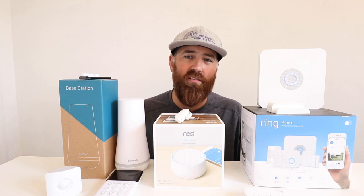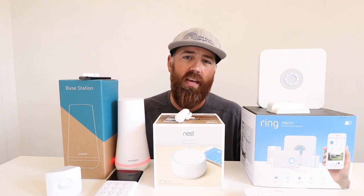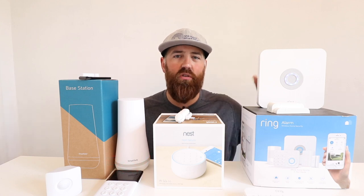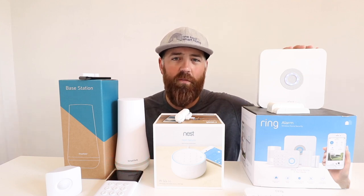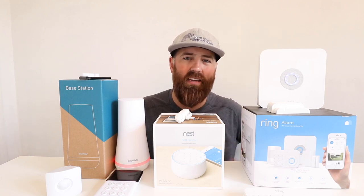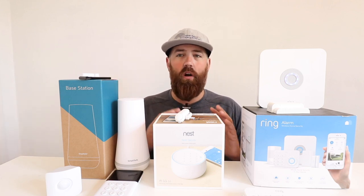The Ring system also has a retrofit kit that allows you to use existing hardwired contact sensors with your Ring security system. If you have an older hardwired security system, you can use this Ring retrofit kit that wires into the existing security system wiring, connects to the base station, and lets you use your existing hardwired infrastructure as a smart system — a unique functionality that neither SimpliSafe nor Nest have.